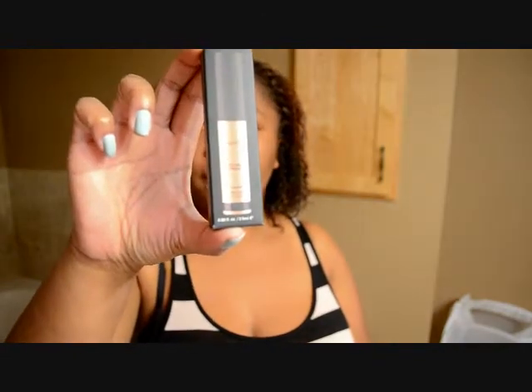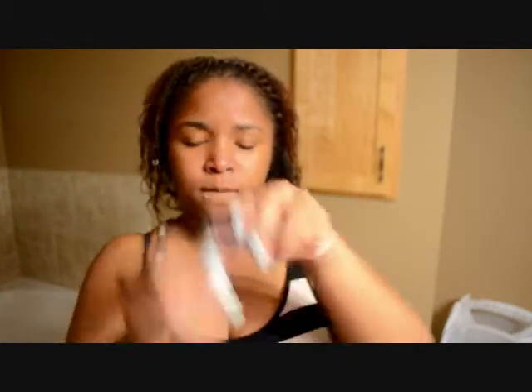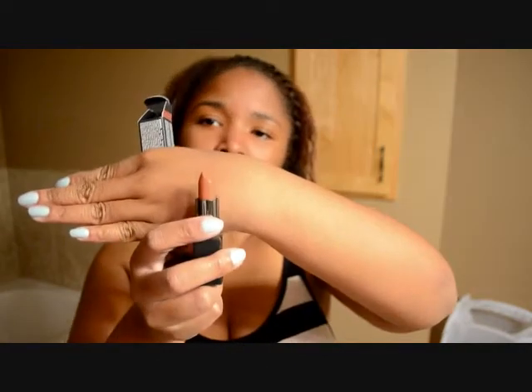For Smashbox, I picked up the Photo Finish Lip Primer and the Big Legendary Lipstick in Chai. I haven't even opened the lipstick yet — it looks like a pretty nude color.